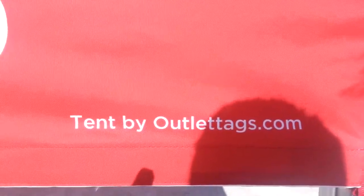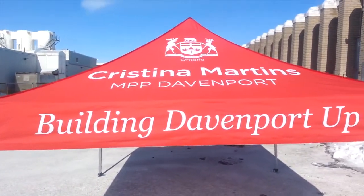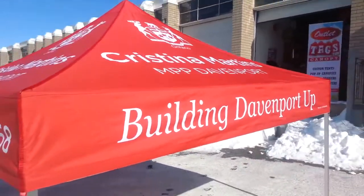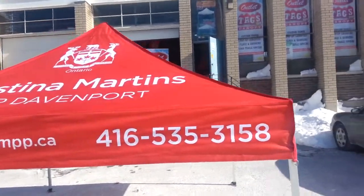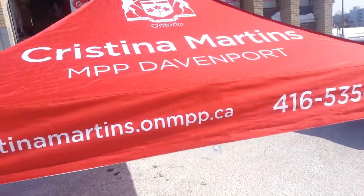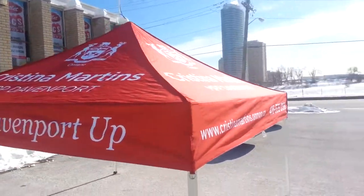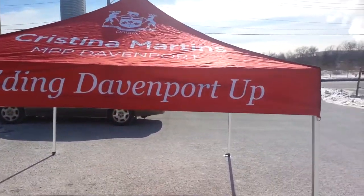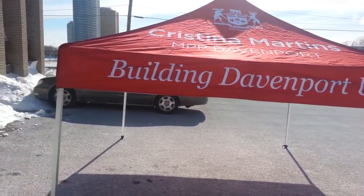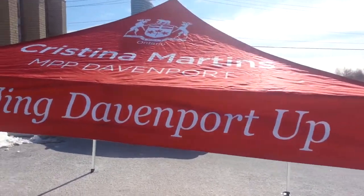This is a pop-up canopy tent custom-made by Outlet Tags Canopies. Website is OutletTags.com. This is a 10x10 custom pop-up dye sublimation printing for Christine Martin's MPP Davenport here in Toronto, Canada.